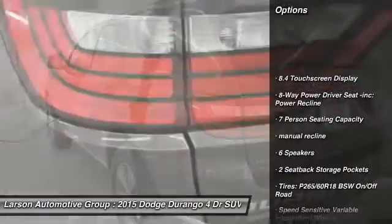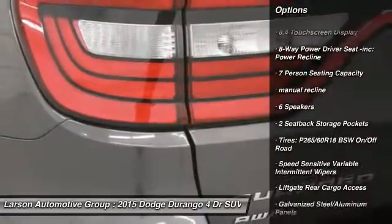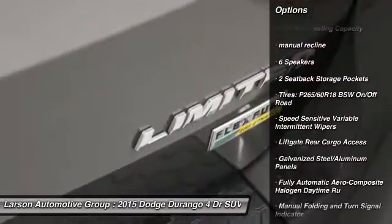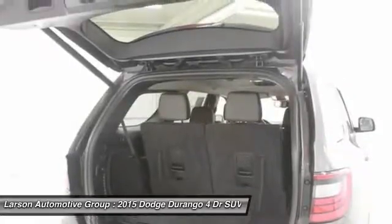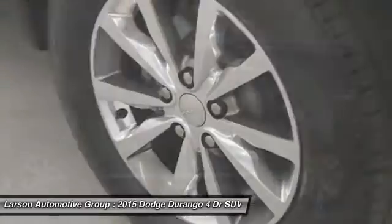Keyless entry, backup camera, all-wheel drive, universal garage door opener, all lights, clock, trip computer, compass, outside temperature gauge, Uconnect and SiriusXM.